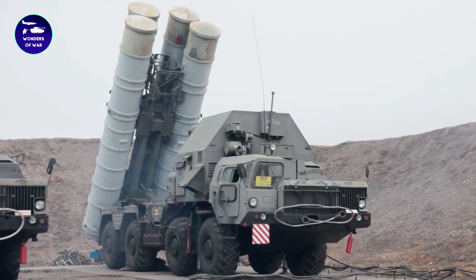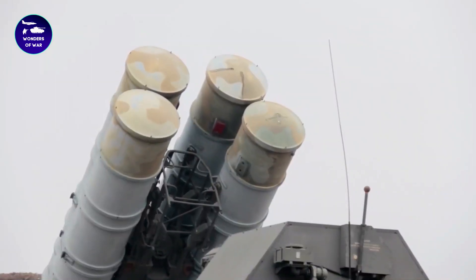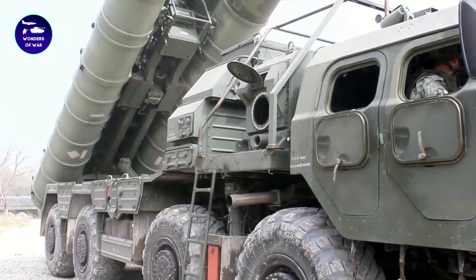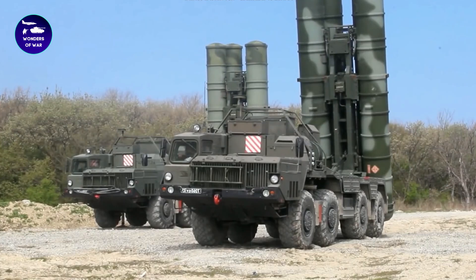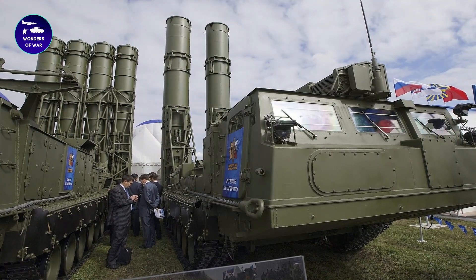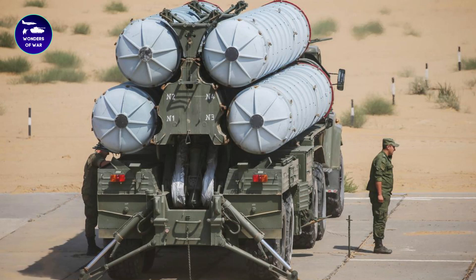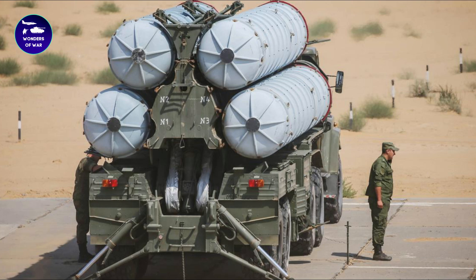The Russian S-300 defense system is one of the most widely used air defense systems in the world and has been exported to many countries. Some of the countries that currently operate the S-300 include Russia, where the system is in widespread use by the Russian military, and China, which acquired the S-300 from Russia in the late 1990s and has since developed its own variant, the HQ-9.